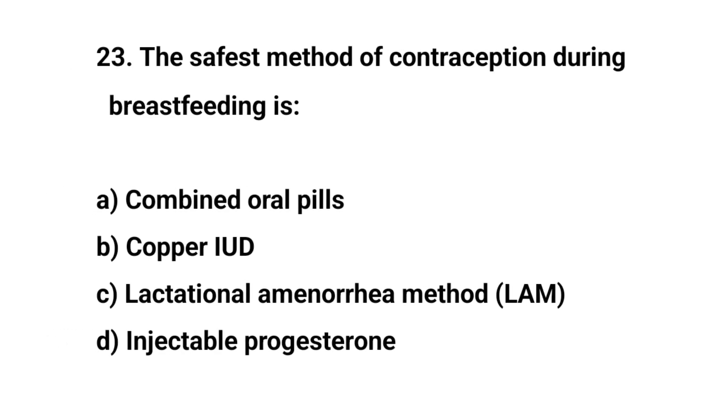Question number twenty-three. The safest method of contraception during breastfeeding is? The right answer is C: Lactational amenorrhea method.